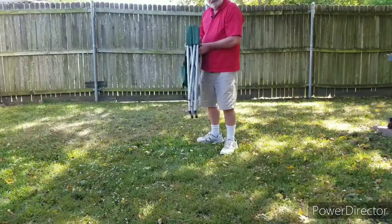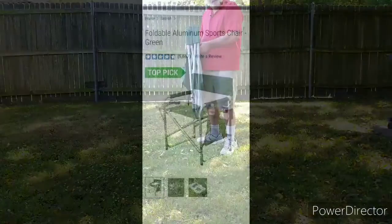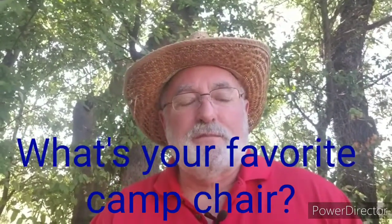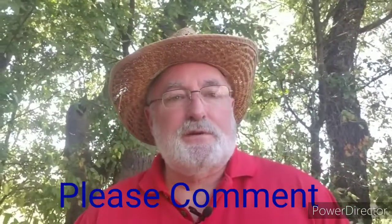So that's why this is my number one favorite camping chair. Hopefully you got a little something out of this video — I know it wasn't a big one. If you got anything out of it, please give it a thumbs up. And if you like the video as a whole or the other videos, please subscribe. And as always, thanks for watching. See you guys later.